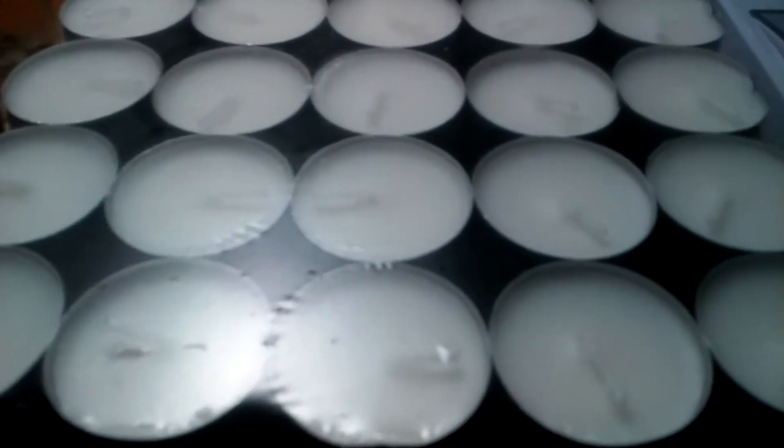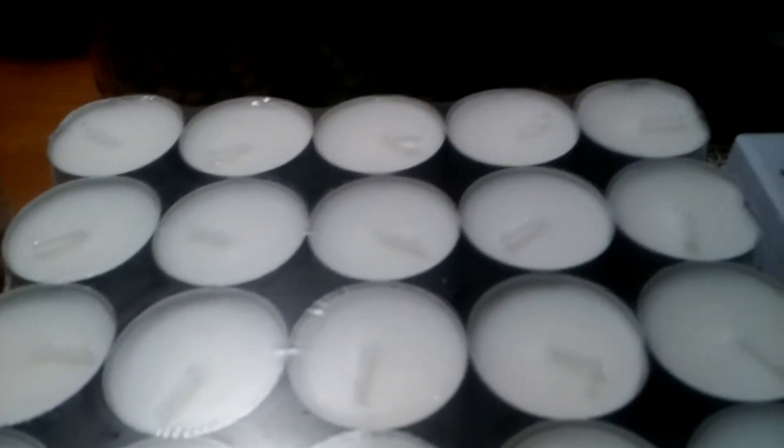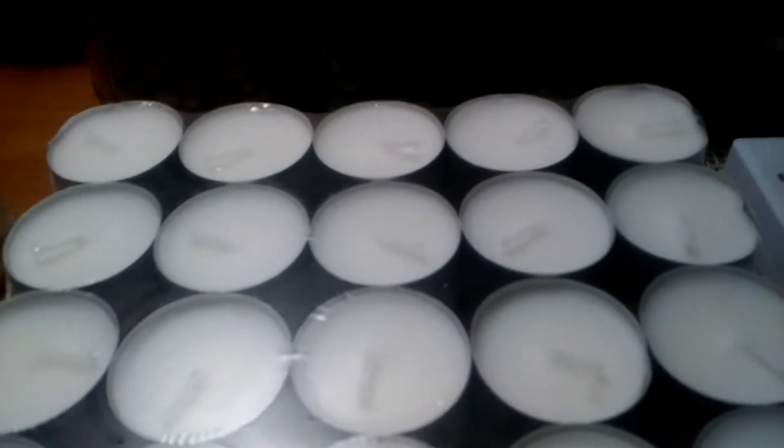I bought a hundred of these tea lights, and these are good tea lights. They're eight-hour tea lights — they're not the junky ones you buy at the dollar store. You get what you pay for.